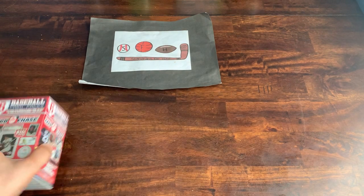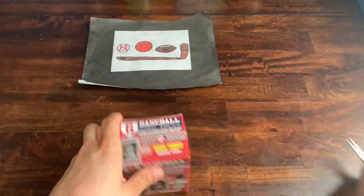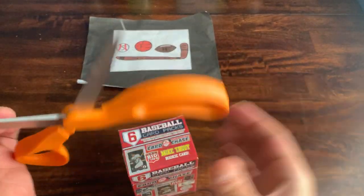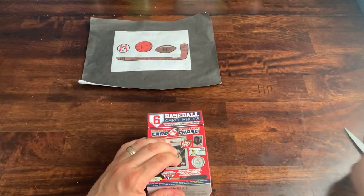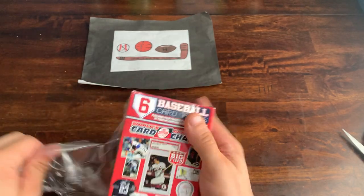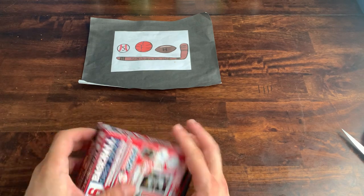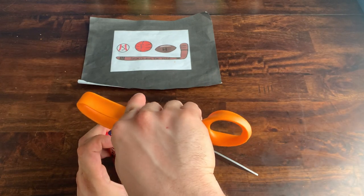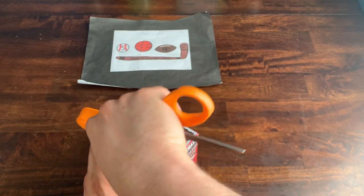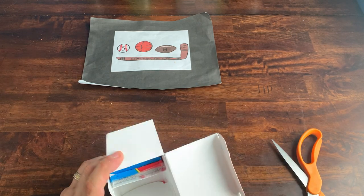Next up, we're going to go with the World's Greatest Card Chase because I'm dying to know what's in here. Could be complete trash, could be really good. Big find would be a Mike Trout rookie card — I doubt it, but you never know, just like the lotto. Let's see what's inside the World's Greatest Card Chase.